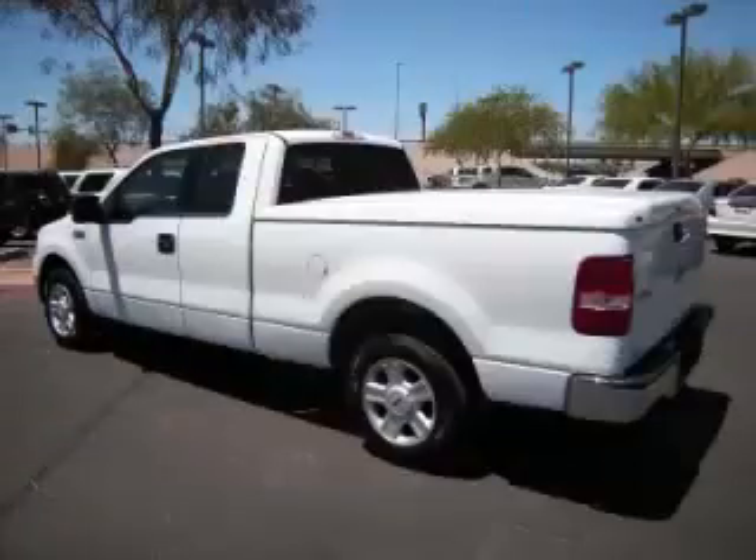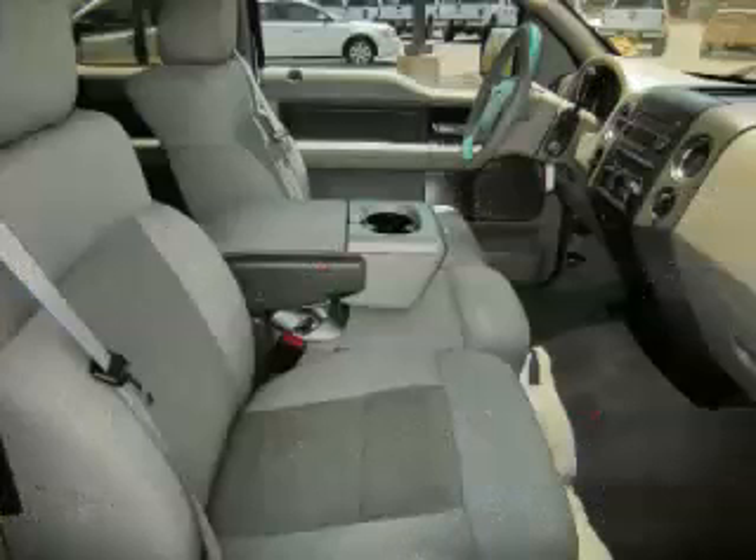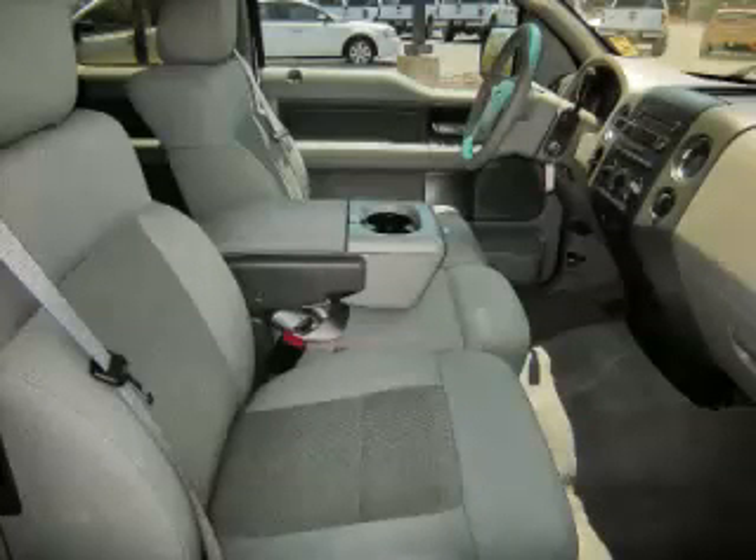Top features include overhead console, tinted windows, overdrive tow package, and digital compass. Are you ready to experience this vehicle for yourself? Then call today to schedule your test drive and remember to ask about our low internet financing.